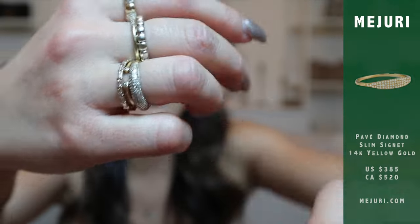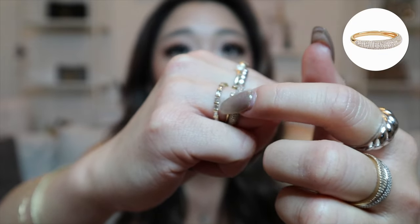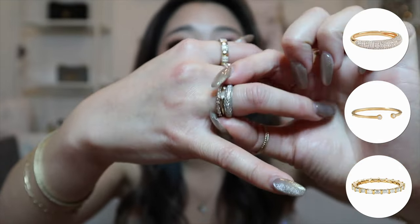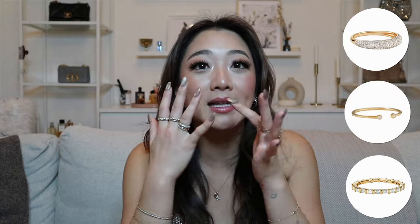The stack I have here is the ultimate holiday stack: the thin dome ring in diamond, the diamond open ring, and the baguette diamond ring that goes all the way around. These are some of my favorite holiday sparkly pieces. They are definitely a huge investment, but I've been wearing these pieces practically every day and I don't even take them off. The one on my fourth finger I never take off unless I'm doing weight training. So I do think it's worth the investment.